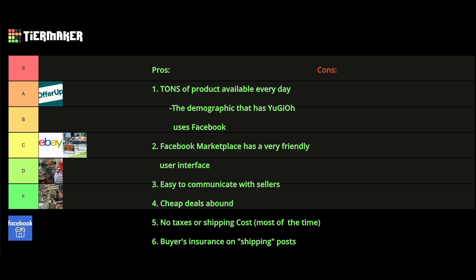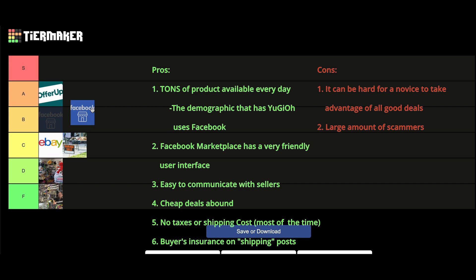There are a couple of cons for Facebook Marketplace. For a novice, it can be hard to know how to get someone to ship if it isn't a specific shipping post — many items are listed as local pickup only and are too far away from you, and this is unfortunately where many of the good deals are. In the future I'll be making another video on how to safely get someone to ship cards to you without insurance. The second con is that there are a large amount of scammers. Since it is such a large platform, many scammers will use it. However, unlike OfferUp, Facebook is a lot quicker on getting rid of them. Facebook Marketplace is the best place to look for Yu-Gi-Oh cards secondhand, and it goes straight up all the way into the S tier.